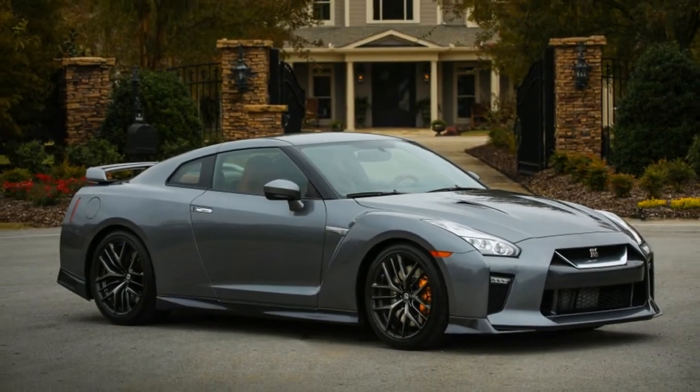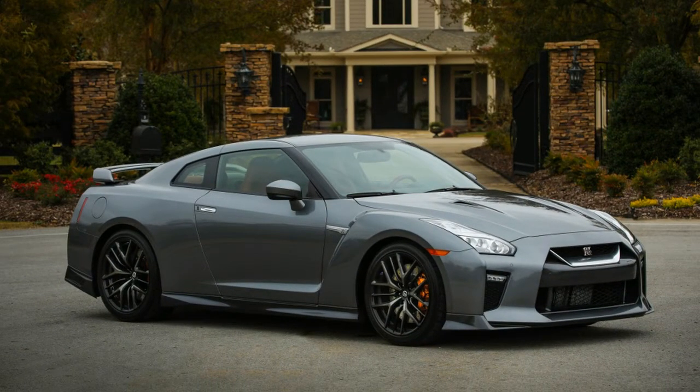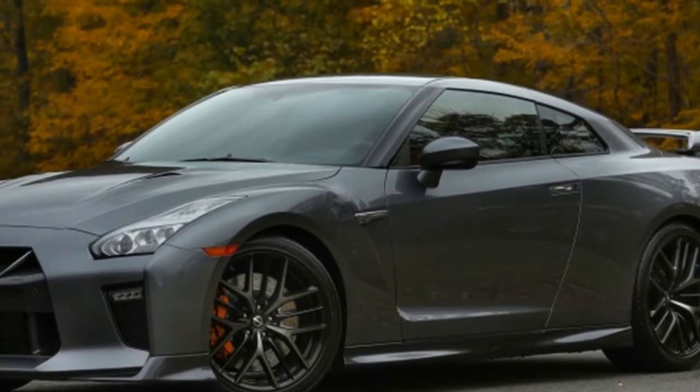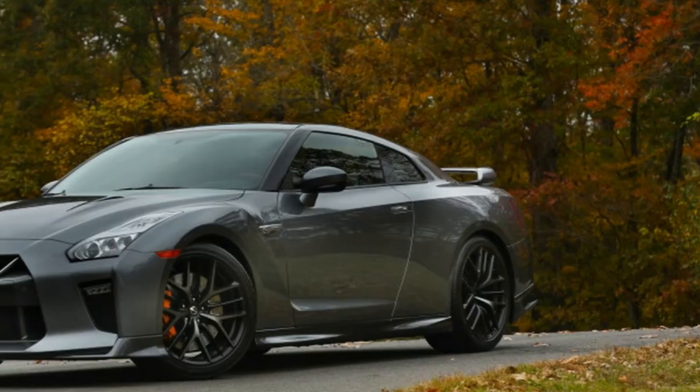Last year the Nissan GT-R came in three trims: Premium, Track Edition, and Nismo. Anyone who wanted on the GT-R ride needed to be six figures tall, with the entry-level Premium retailing for $109,990 plus $1,695 for destination and handling.